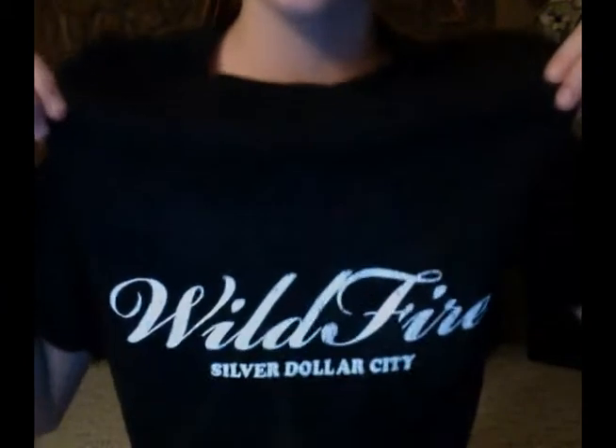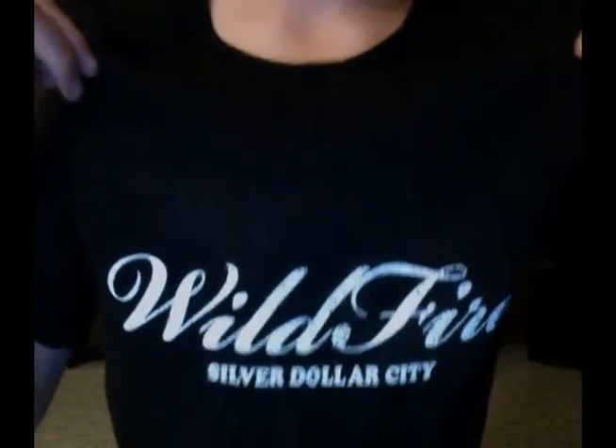And I got this t-shirt and it says Wildfire in cursive, Silver Dollar City. Can't wait for you to come here Meredith, and here's Ian!